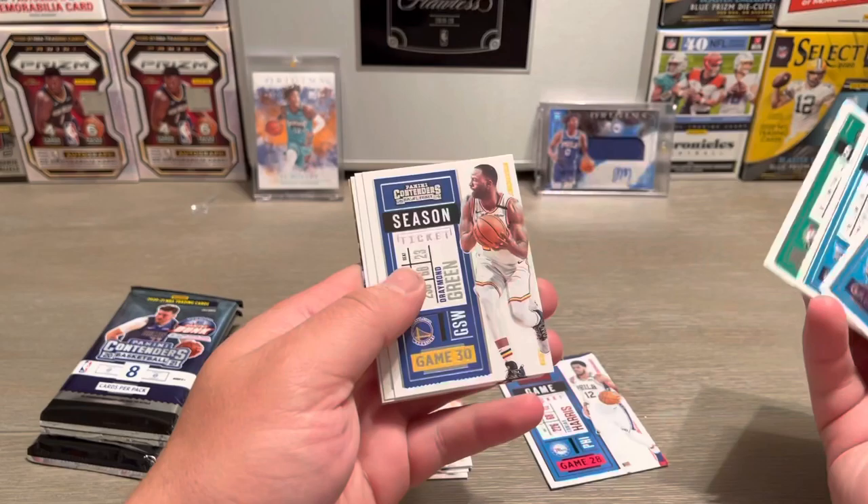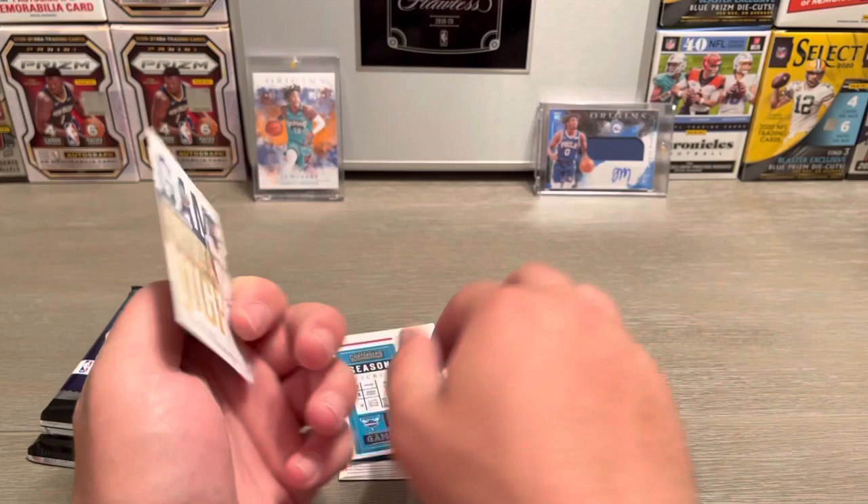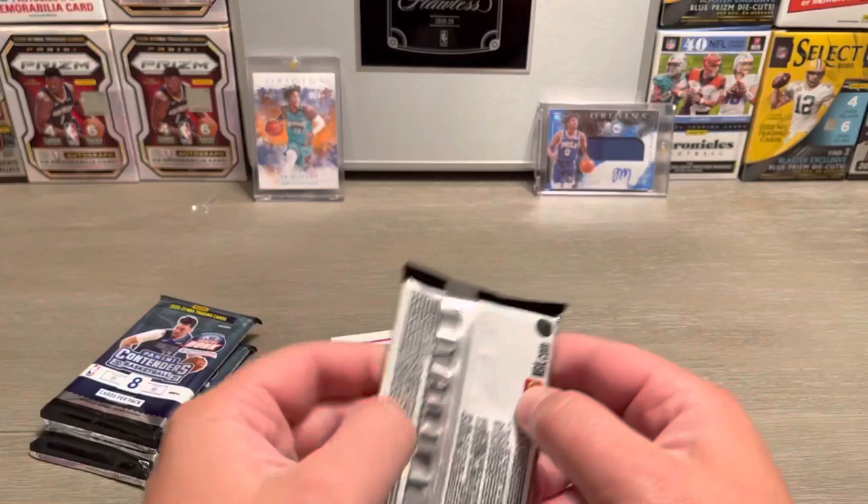Jaylen Brown, Draymond Green, Jonas Valanciunas, Ben Simmons, and Zion game night — that's pretty cool, nice little insert there.